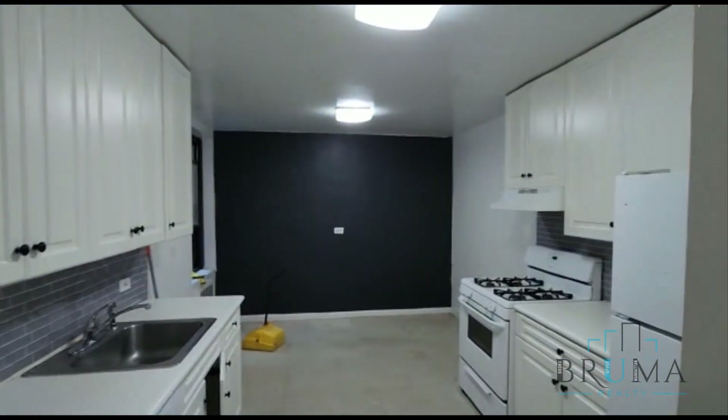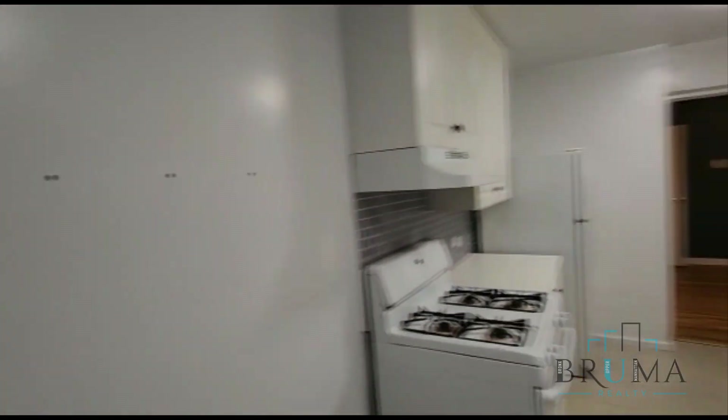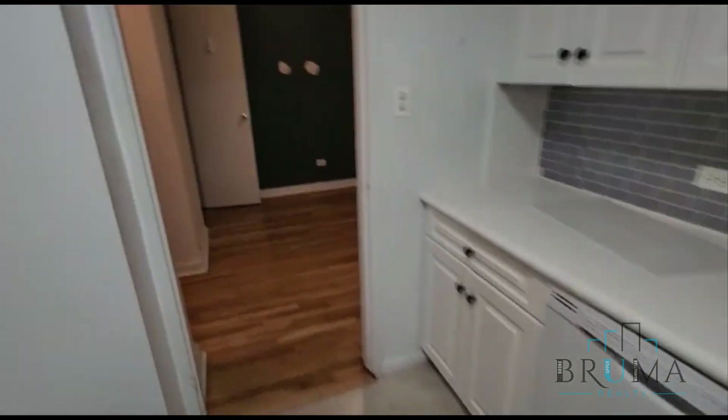And here we have the kitchen. Very nice size eating kitchen. The apartment was just vacated, so it still needs to be cleaned and painted. We have a dishwasher over here.